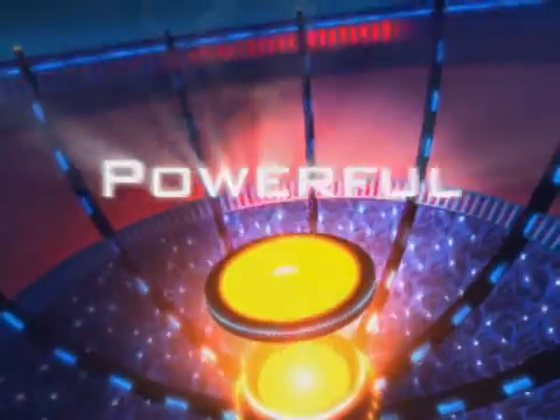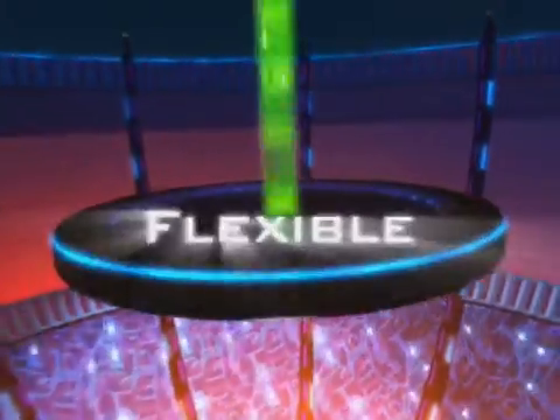With PLUS ONE, the line between operator and machine is disappearing. PLUS ONE is powerful, expandable, flexible, reliable, and cost-effective.